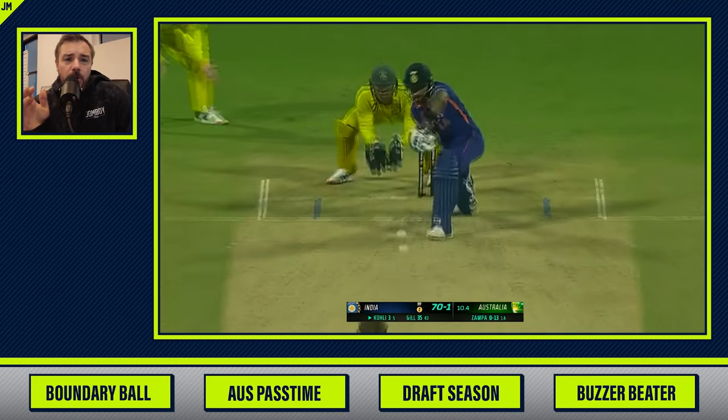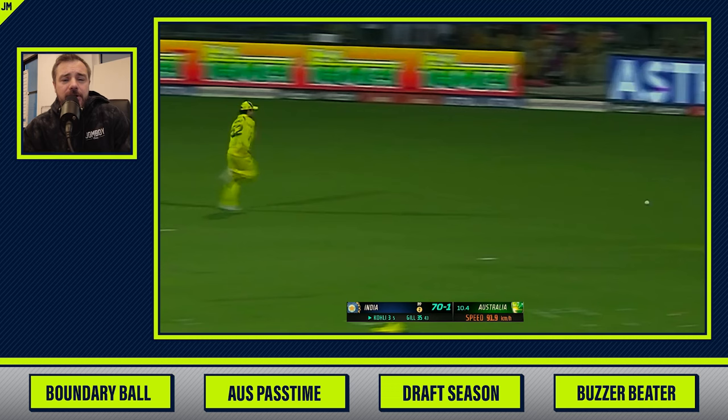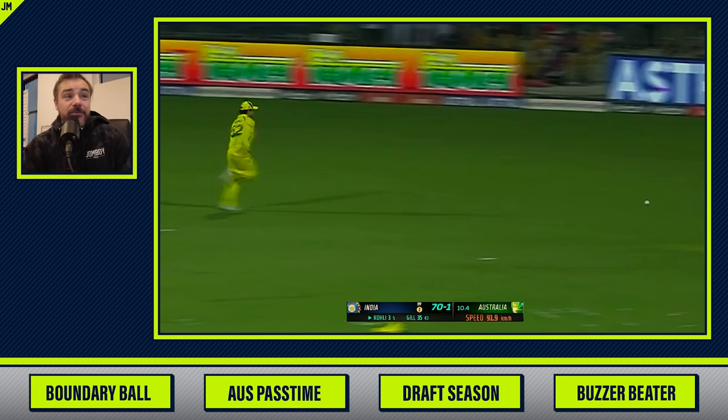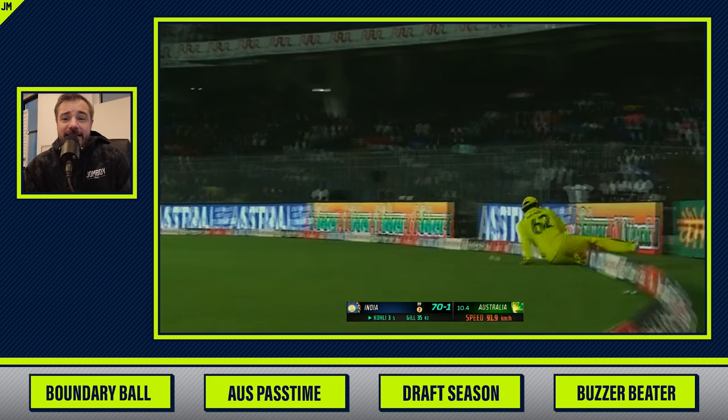This ball is bold. Coley just kind of edges it past the slip, but watch the closing speed on him here as he tracks this down. It's pretty far away from him. He doesn't care — chasing and gets there.